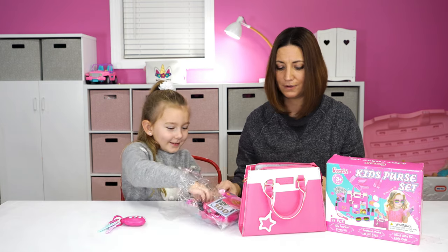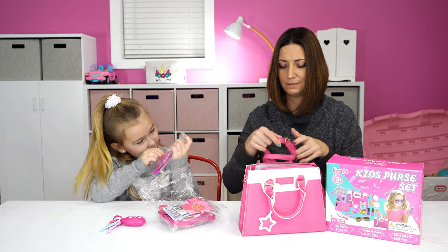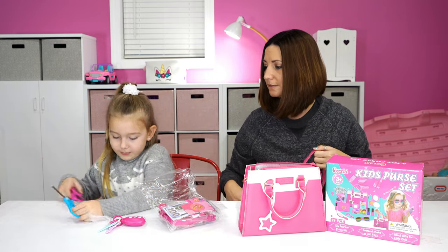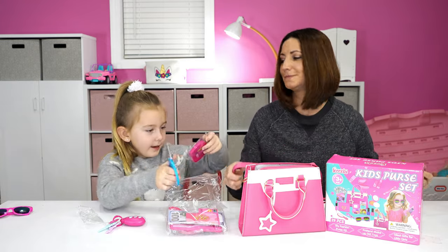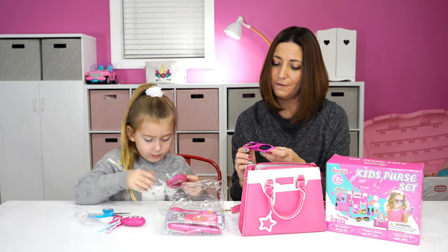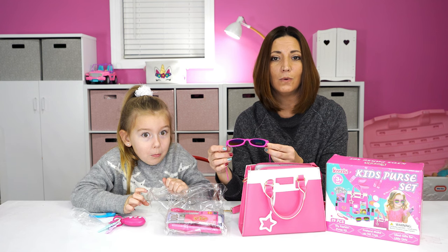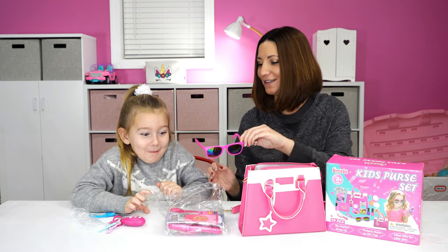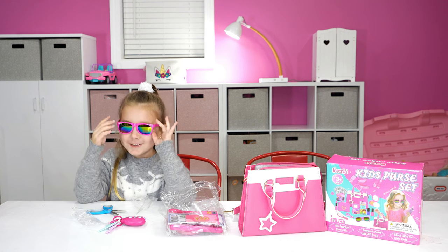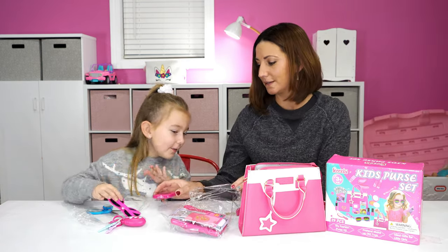What else did we get? We got some glasses — pink glasses. Let me try to open these. Give me my kid's scissors. Be careful. UV 400 protection from the sun. Why don't you try these on? Let's see how cool they are. They fit me. I just only see dark. Well, that's because we're inside, but I'm sure they'll work good outside. In the summer it'll work.